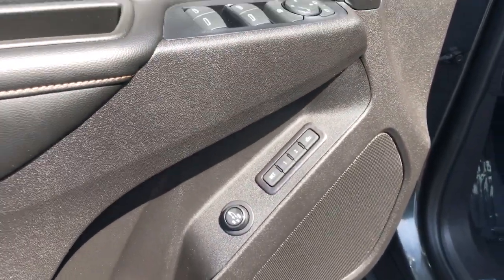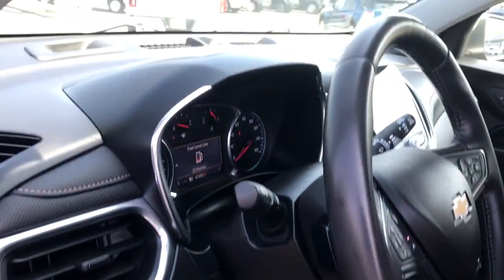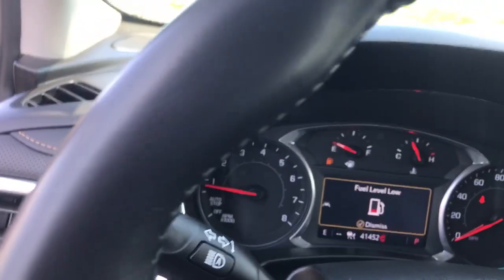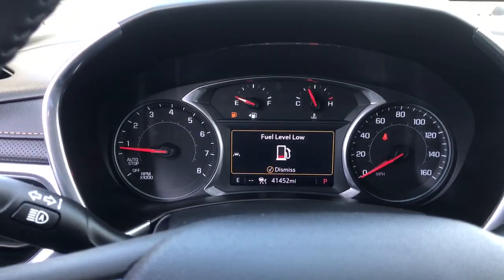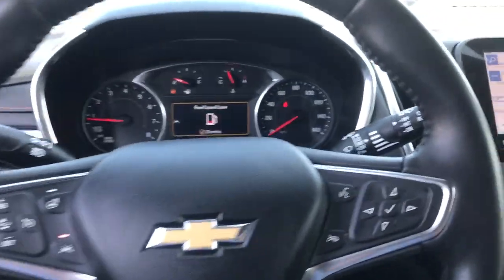These are just some of the great options this vehicle comes with: heated steering wheel, navigation system, all-wheel drive, hands-free liftgate, sunroof/moonroof, keyless entry, power liftgate, fog lamps, remote engine start, and keyless start.